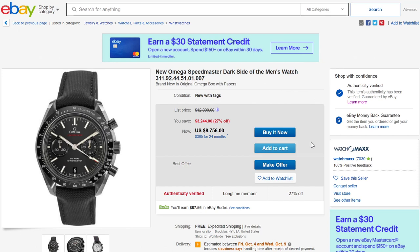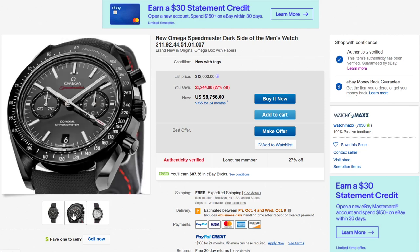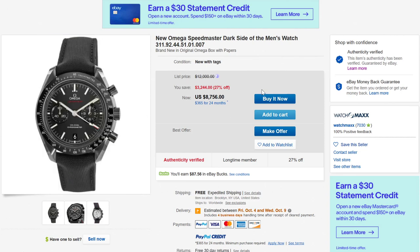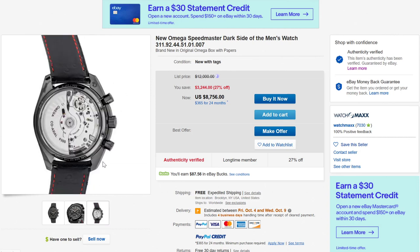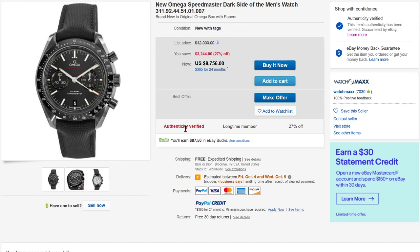Going back to Speedmaster and ceramic: the Dark Side of the Moon. The curated Omega sale on eBay has a fair number of Dark Side of the Moon watches. When these came out, they were very, very hot, and for good reason. Omega decided for the first time to create the Speedmaster case in black ceramic, with both brushed and polished surfaces — finished just like metal. This was the original version of the Speedmaster Dark Side of the Moon with its standard colors. There are a few other versions that vary up the dial colors, but I think the original is still one of the most attractive.